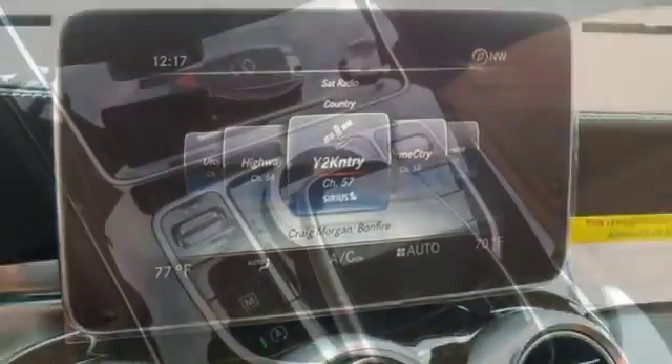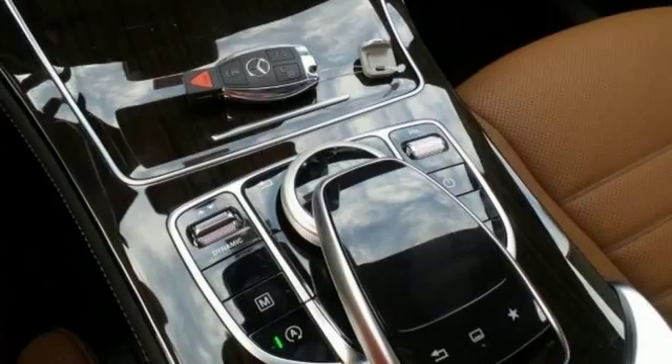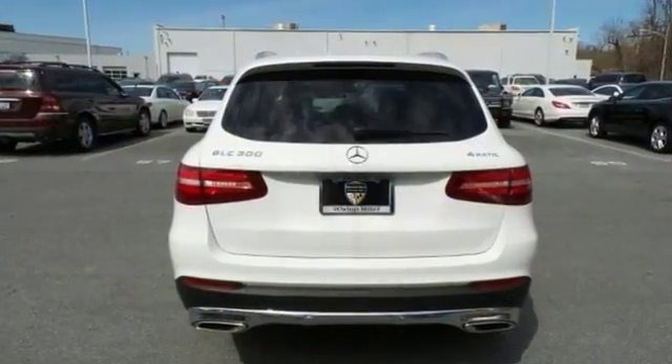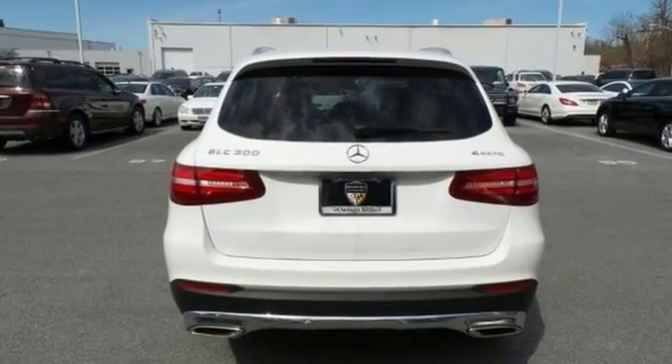dual-zone climate control, and heated mirrors. You'll also get the premium audio, the remote keyless entry, and rain-sensing wipers. Stop in for a test drive today.